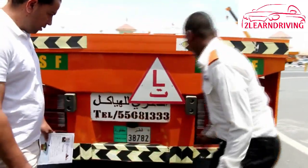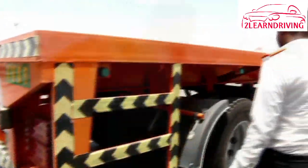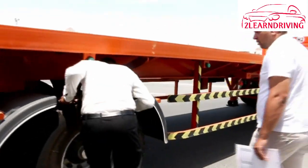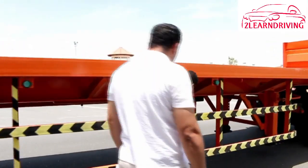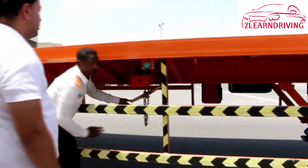In heavy vehicles you have the advantage of being higher, so you can see further down the road than the driver of a smaller vehicle. However, the height of your vehicle can also be a problem. Know how high your vehicle is and watch for low bridges, telephone and electricity wires, or any low overhanging objects.